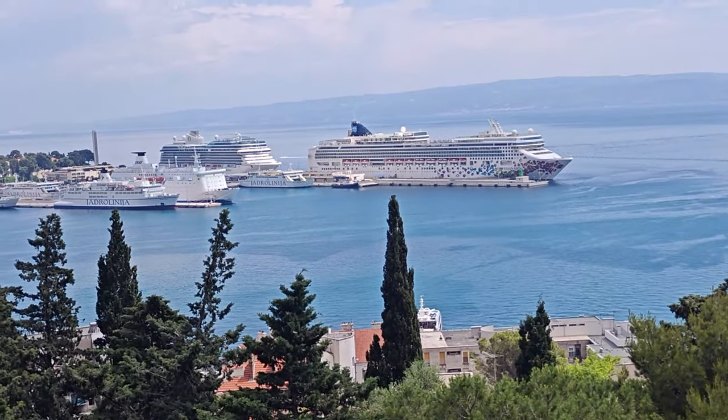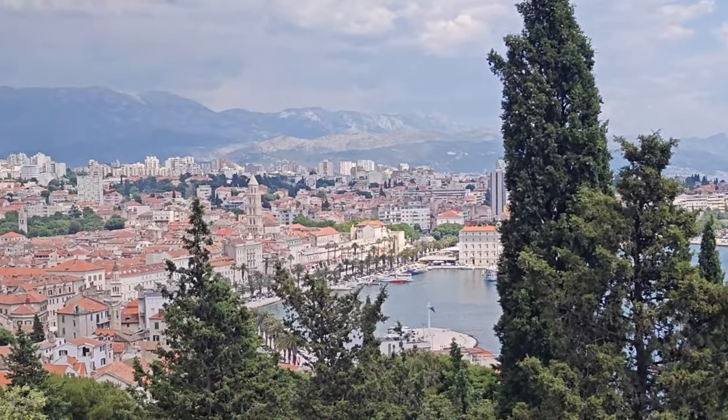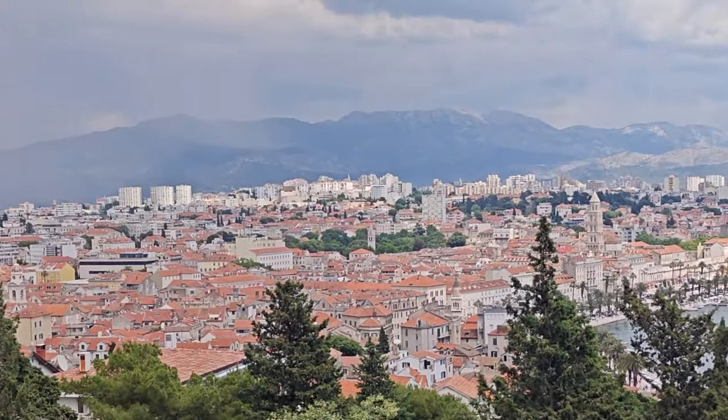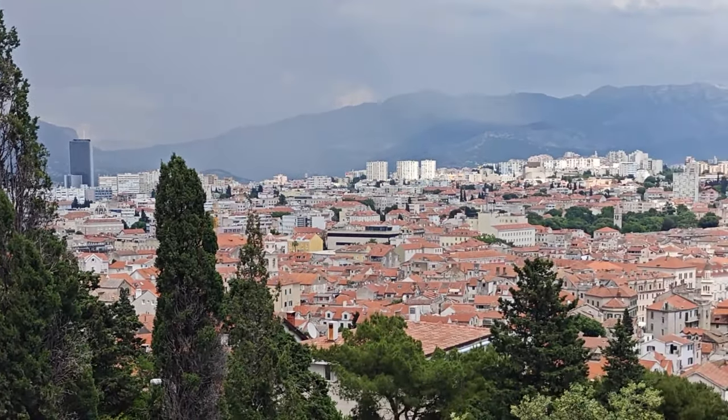This afternoon we're high above Split at Marjan Mountain, which is a lookout overlooking the city. You'll also find a park up here, restaurants, and walking trails — very popular on a nice sunny day.